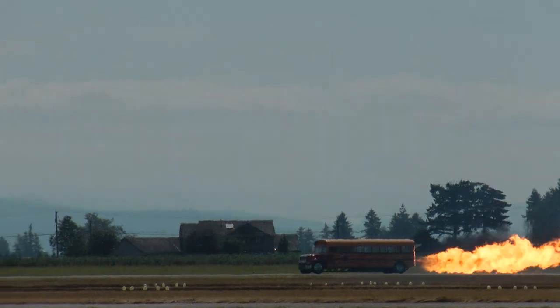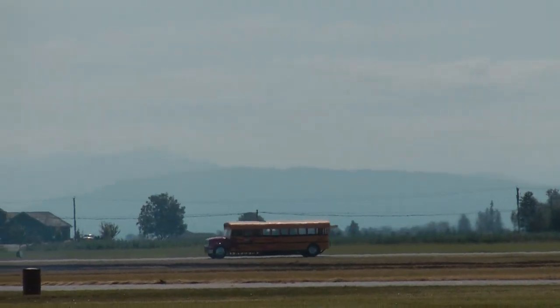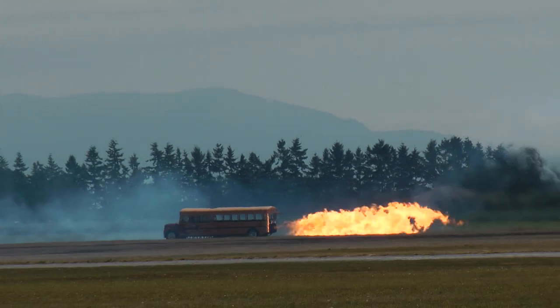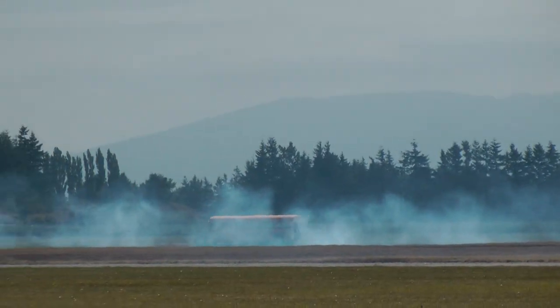You heard it said before — that is the same jet engine you would find in an F-4 Phantom. Talk about fuel economy: this thing burns 150 gallons of fuel in a quarter-mile run.